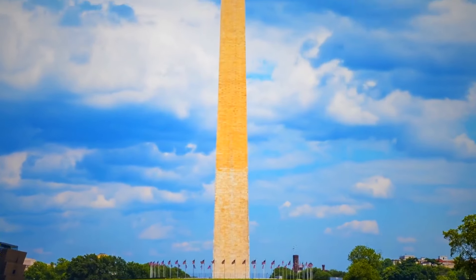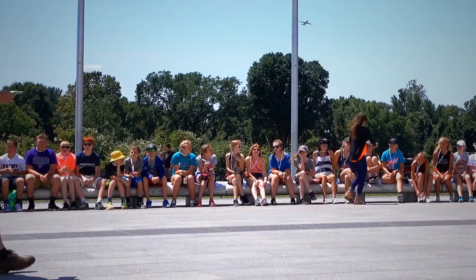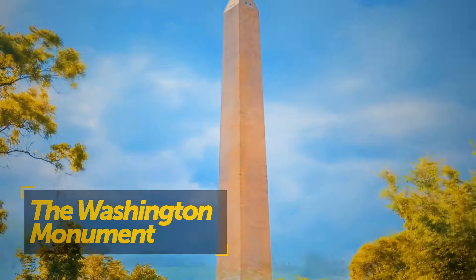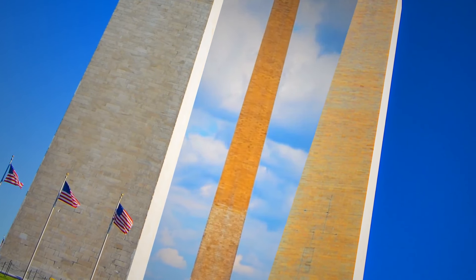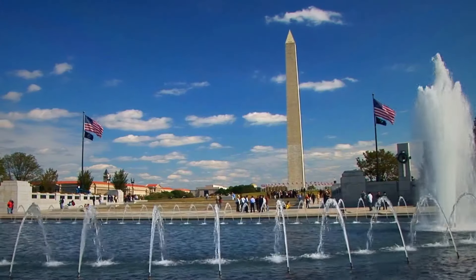The Washington Monument is one of the most important national monuments in the United States, with over half a million visitors each year. Constructed to commemorate George Washington, the first American president, if you look closely you'll notice it has two different colors — and it's not a design choice.